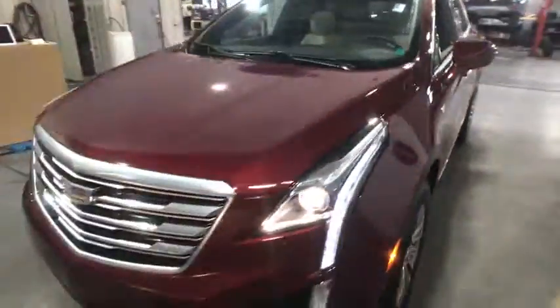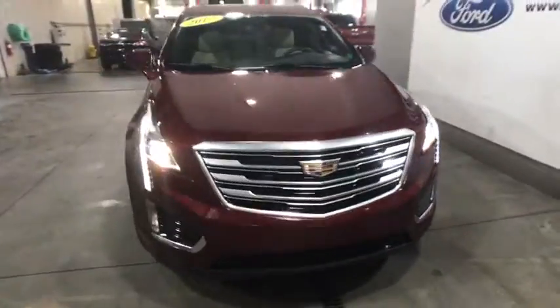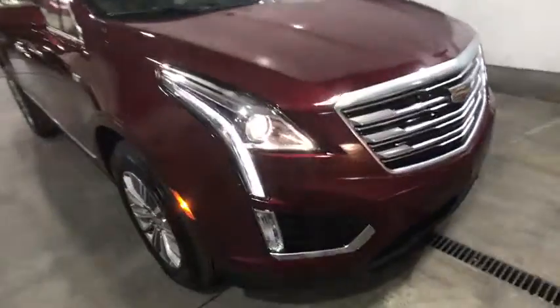Eight speakers, active suspension system, universal garage door opener, compass, rear window defroster, driver and front passenger heated seats.